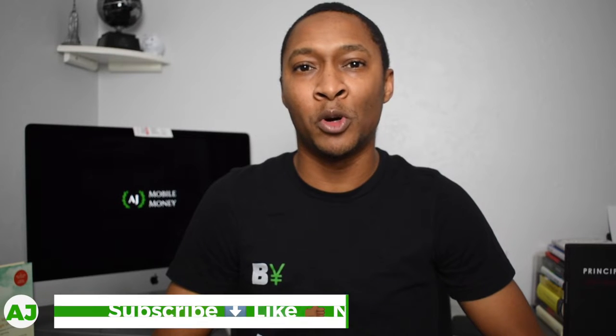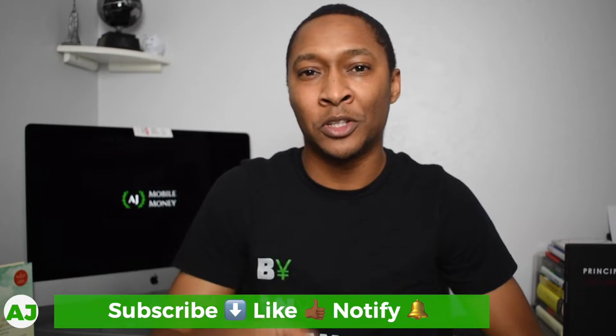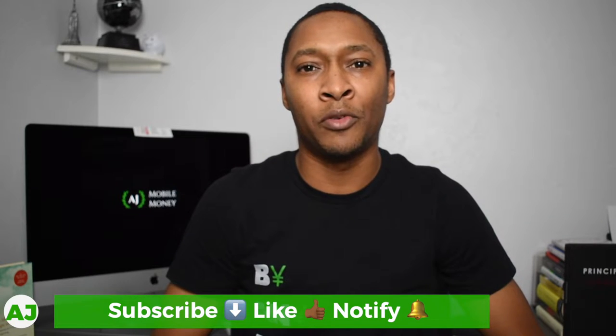Welcome to the Mobile Money Nation. My name is AJ. Thanks for taking this time out of your day to watch this video. If you're not a current member of the Mobile Money Nation, all you have to do is hit the subscribe button down below, hit the like button, and also hit the notification bell so you'll be notified the next time I create a video.